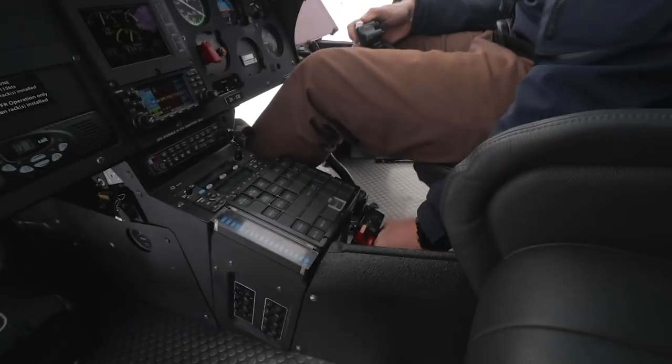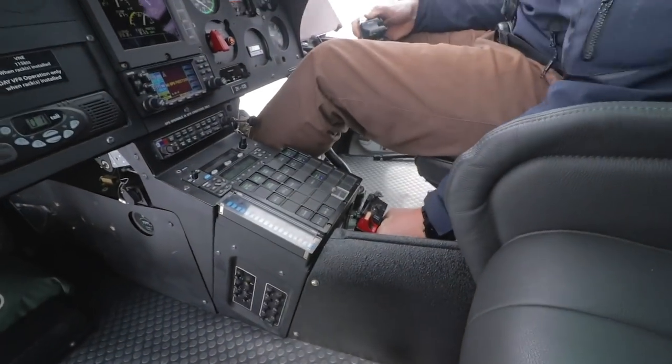Now I'm just gonna sort of pat the helicopter down into the snow line here, so you might feel it drop a little bit.